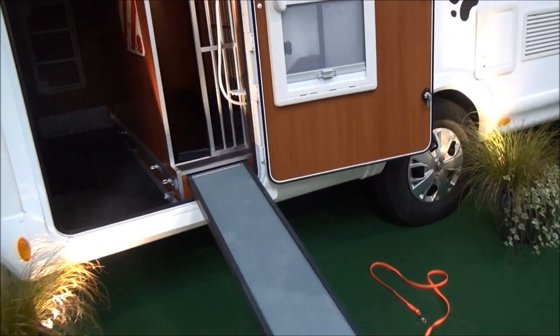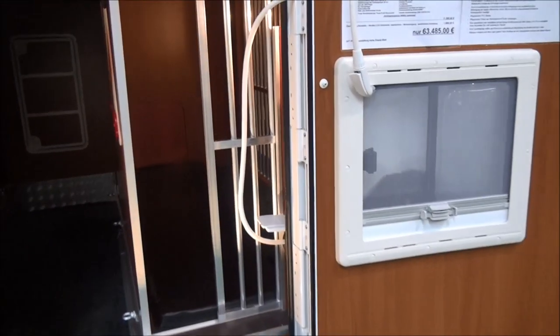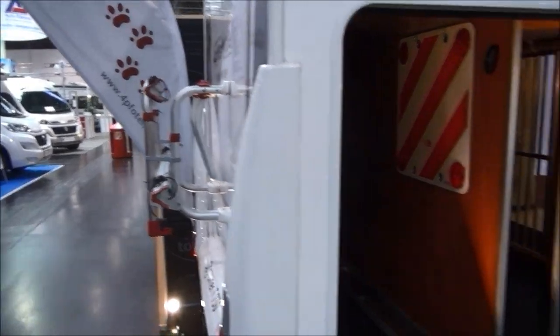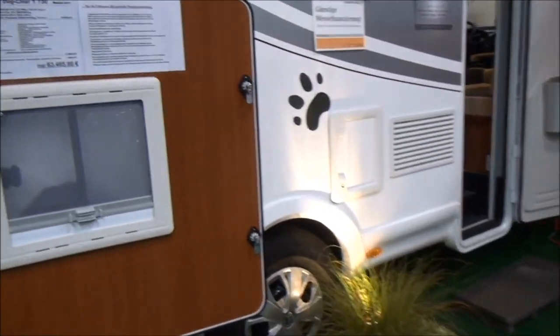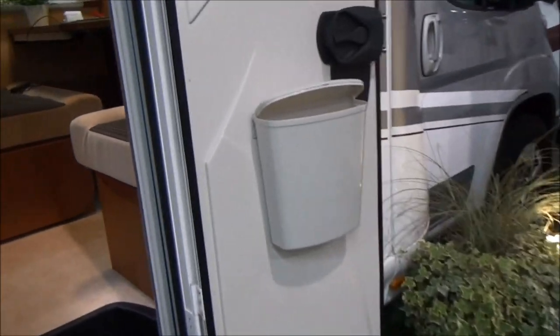Starting off as always with the garage, we have here the ramp so that the dog can get in. You might even want to use the ramp to put your bikes in the back, although there's a place there for your bikes as well which has been built in. Coming around here we have a little window so the dog can see what's going on outside, which is always very useful.